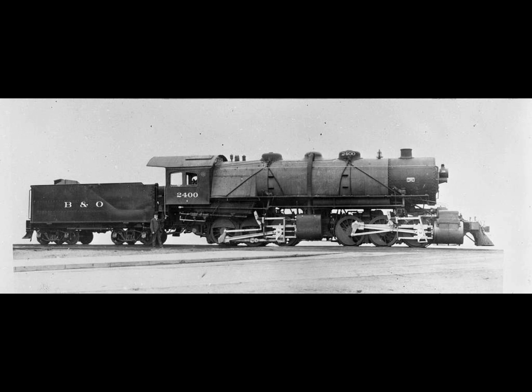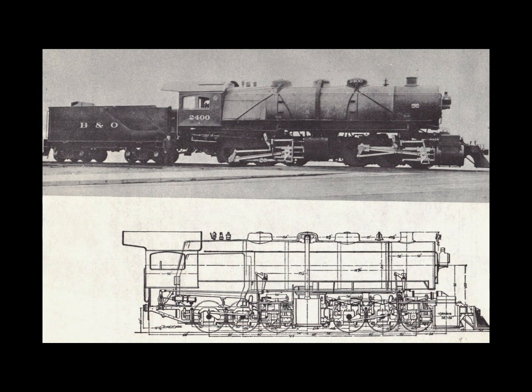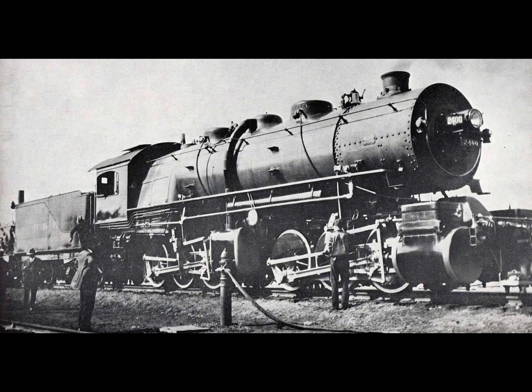The Baltimore and Ohio's 0-6-6-0 number 2400 was the first Mallet type to be built in the United States, although its forerunner, named for its designer, appeared in France in 1875. Designed by James Molefield of the B&O and Carl J. Mellon of the American Locomotive Company, it was completed in time to be exhibited at the St. Louis Exhibition, from which it went into service handling freight over the road's heavy western Pennsylvania grades.